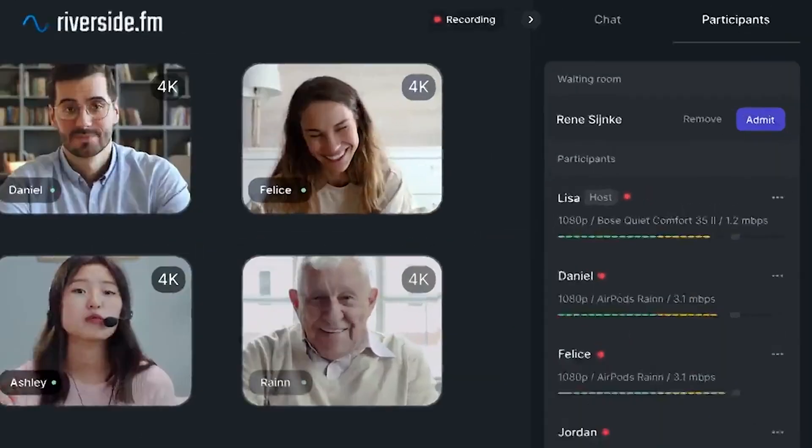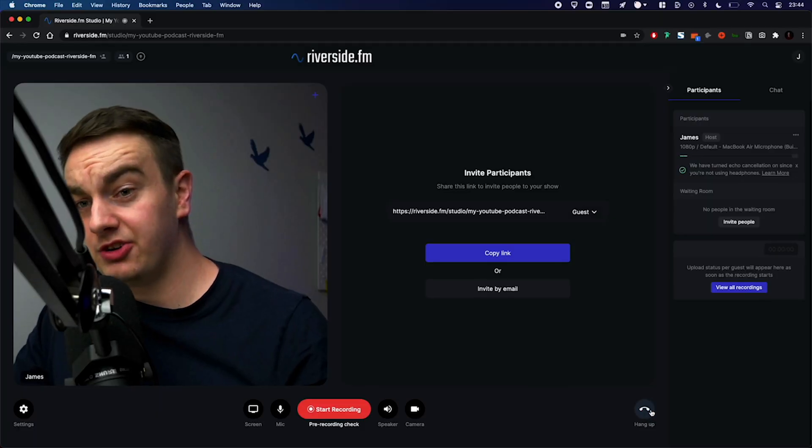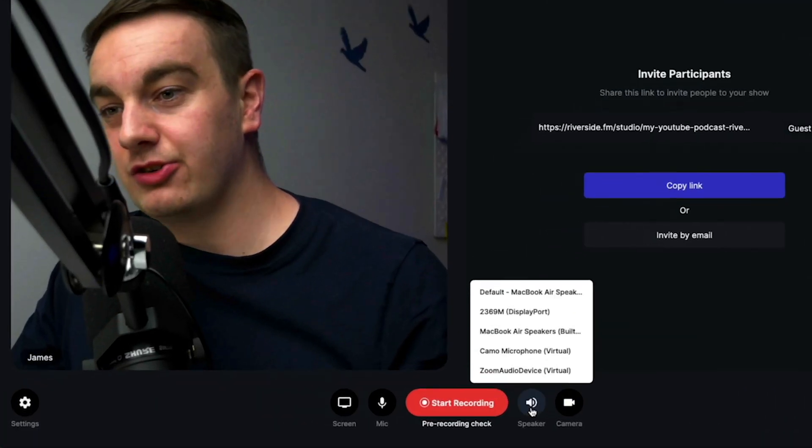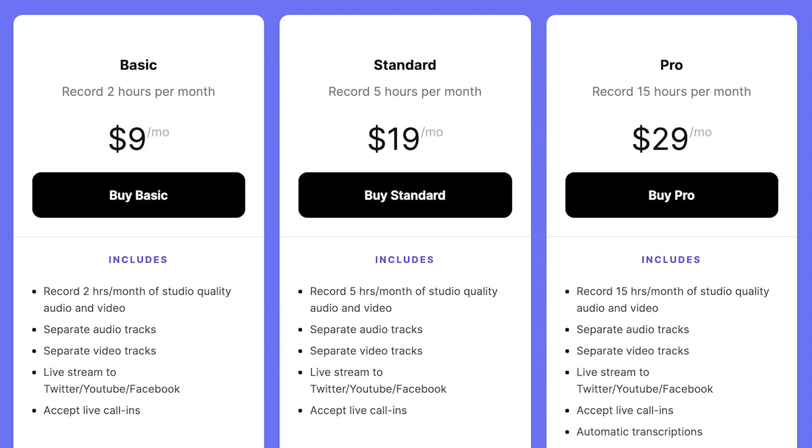Next up is Riverside. We really like Riverside because it provides high quality audio as well as video. Riverside allows you to record up to eight people at a time. It also boasts some really cool features like calling in and integration with social media, so you can do your live streams and push them right out to platforms like YouTube and Facebook. You can get five hours of audio as well as video recording for $19 a month with Riverside.